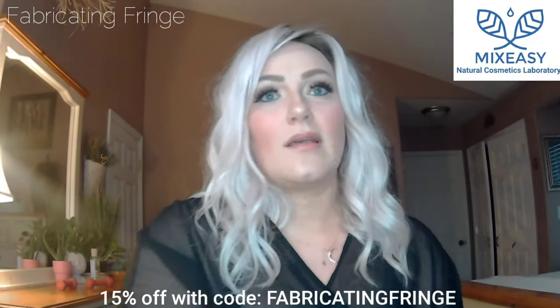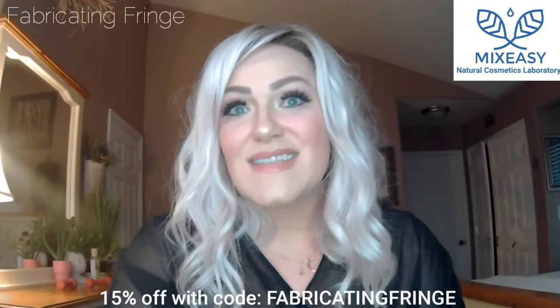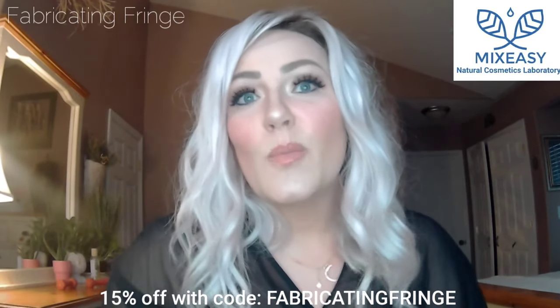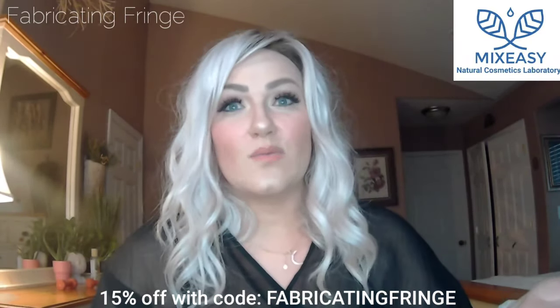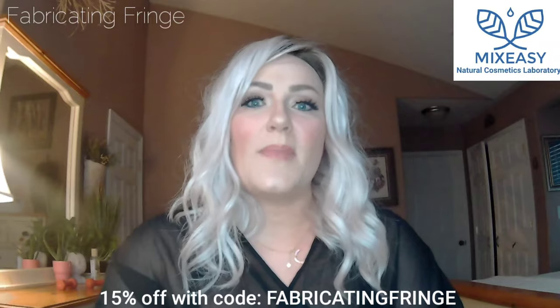One thing I noticed about both these products is they smell really, really good. When I go over my choices, I'll explain the scents that you can choose and what I chose, and some of the different ingredients that I chose and how they help you. I'll also mention some of the other ones I was going back and forth on — but I might go back and order some other products with those other awesome options.